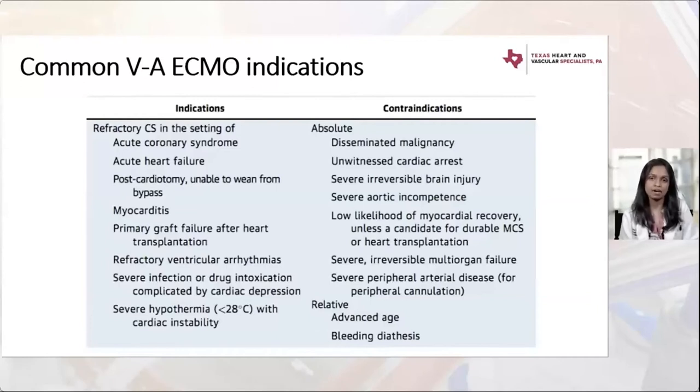Additional VA ECMO indications include primary graft failure after heart transplantation, refractory ventricular arrhythmias, and severe cases of infection, drug intoxication, and severe hypothermia. Contraindications include short life expectancy due to comorbid conditions such as disseminated malignancy, unwitnessed cardiac arrest — due to likely neurologic consequences — and the inability to directly assess neurologic status at the door.